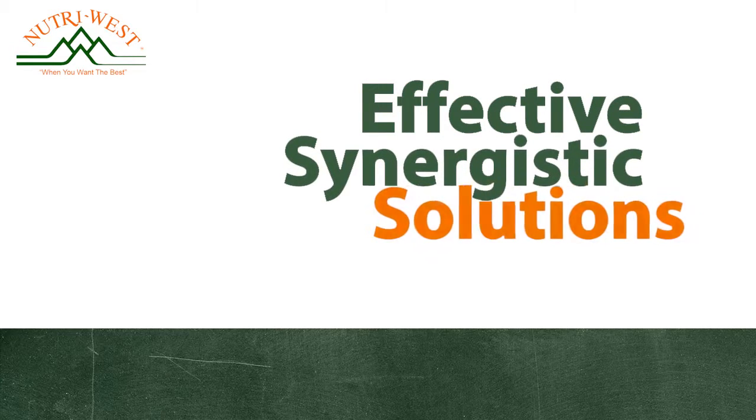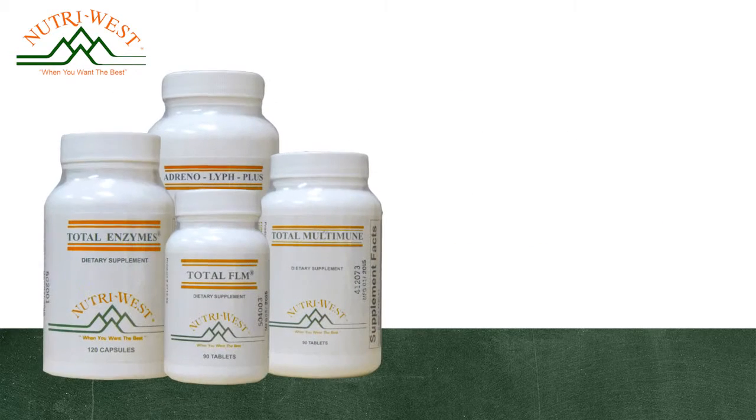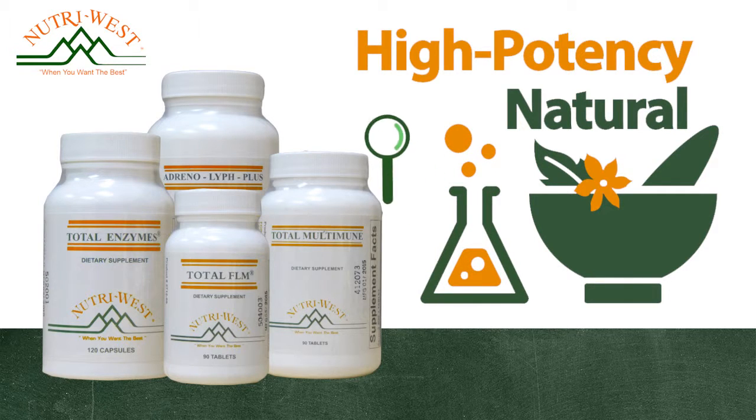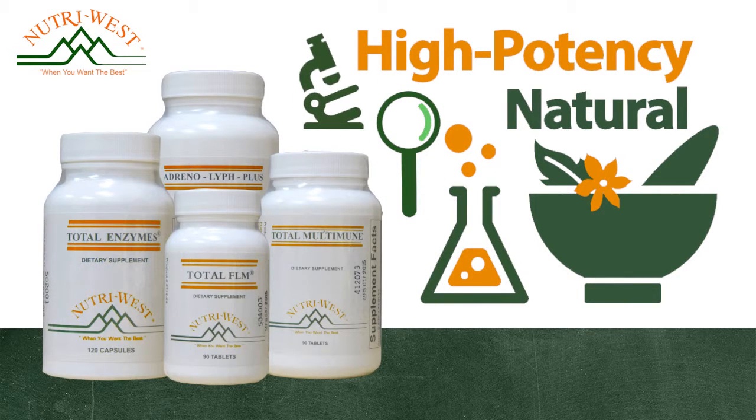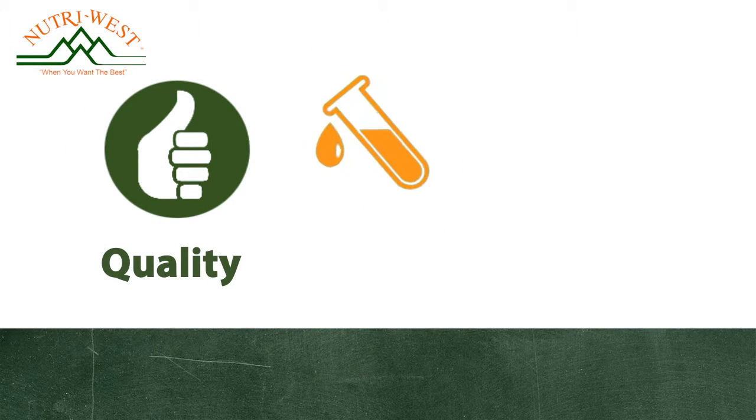Nutra-West offers effective synergistic solutions designed to maximize well-being. Their high-potency, all-natural proprietary formulas are carefully researched, developed, and manufactured to exacting standards to ensure quality, purity, and efficacy.